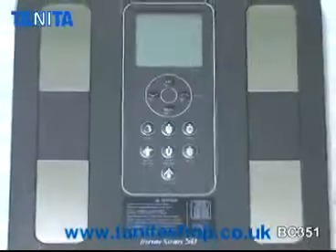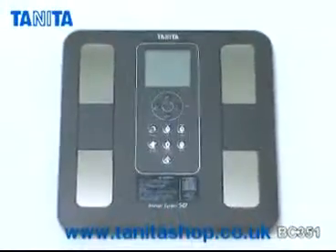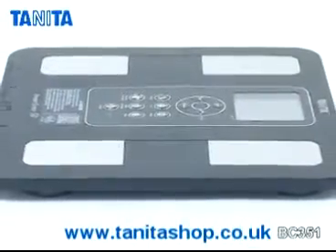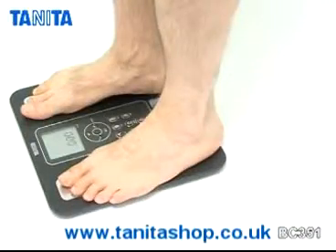Introducing the world's slimmest fully-featured body composition monitor, the Tanita BC351. This beautiful monitor uses the latest bioimpedance analysis technology to provide you with personalised body composition readings in seconds.